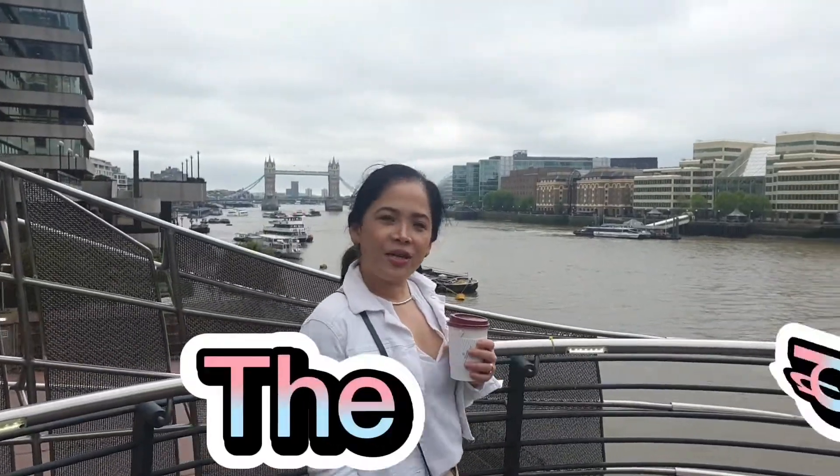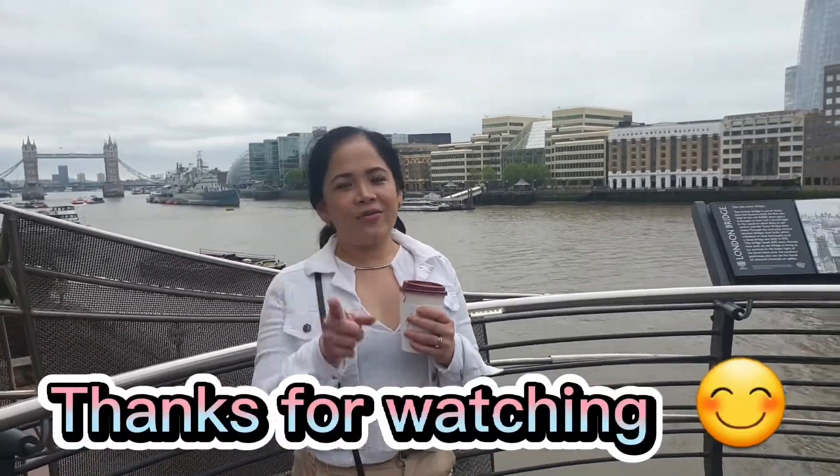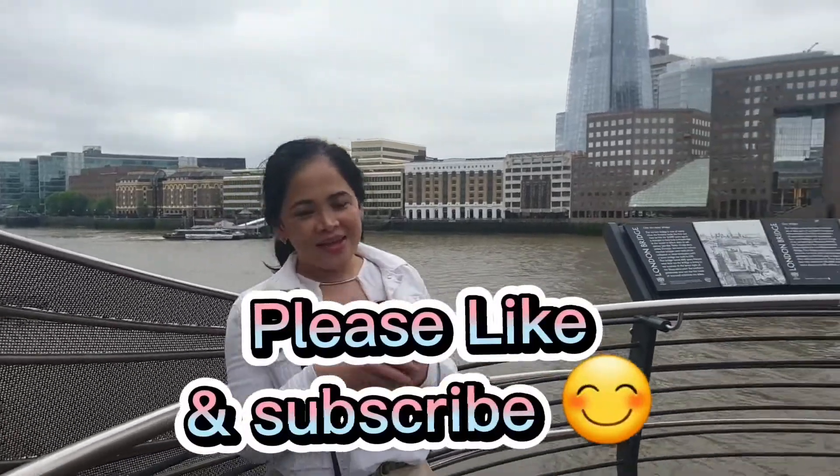Thank you guys for watching. Thank you for your support for all this adventure. Join us again for another adventure next time. Don't forget to like and subscribe.